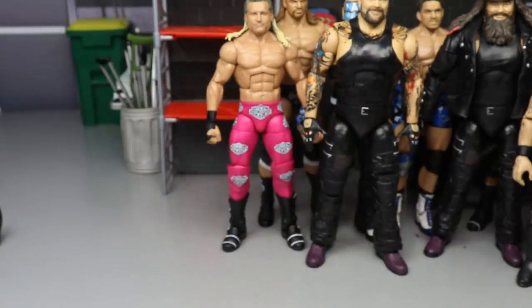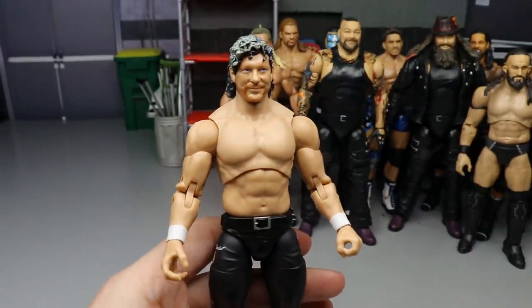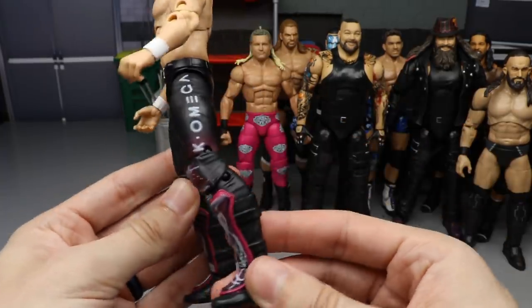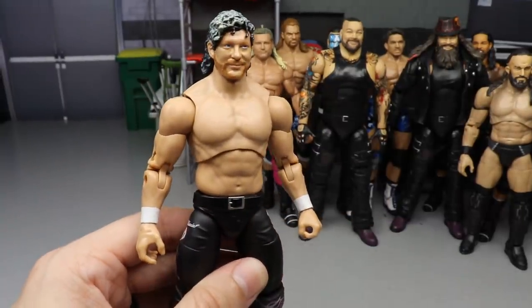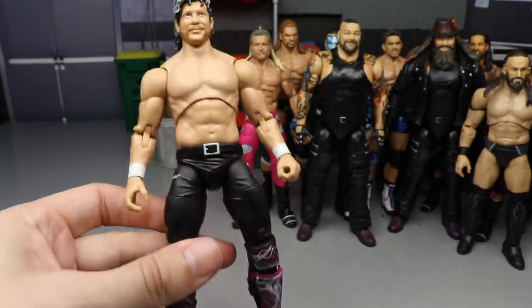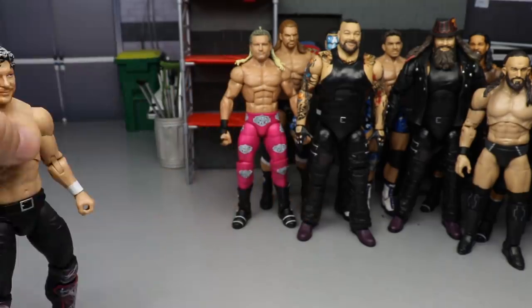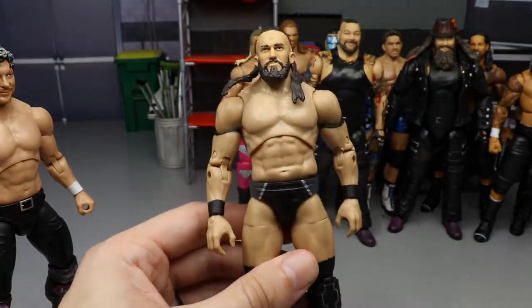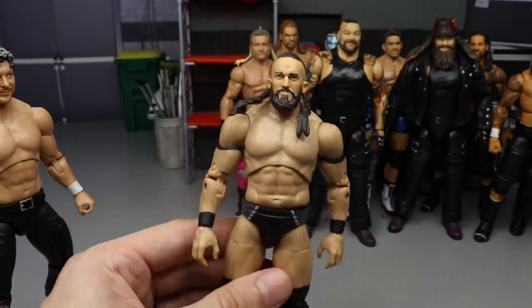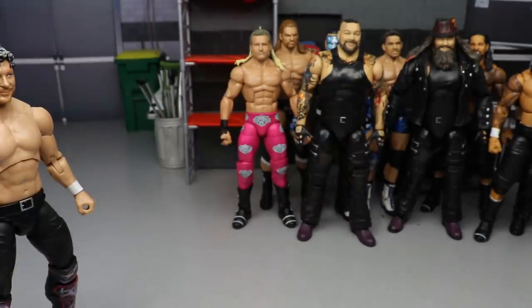Next, a couple of AEW fix-ups: Kenny Omega with the repainted Series 1 head and an MJF torso on the Series 1 legs for a more accurate torso and better skin tone — a placeholder until a more updated Kenny. Then there's the AEW Series 3 PAC fix-up with the Elite 55 Neville head sculpt on that body. I don't love the figure that much but the head sculpt on that body looks better than what came stock.